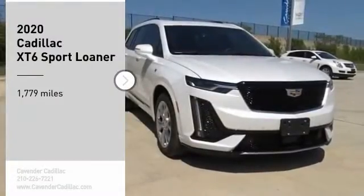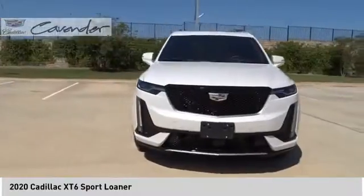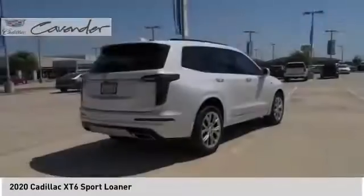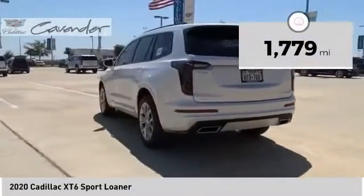Stop by and take a look at the 2020 XT6. The Cadillac XT6 crossover maintains the luxury you expect from a Cadillac with the additional functionality that third-row seating provides. This vehicle has less than 2,000 miles.